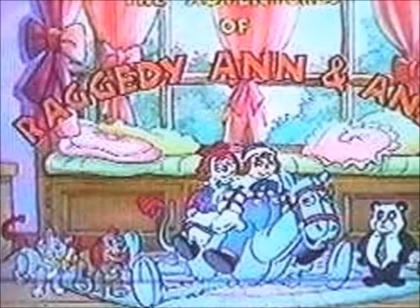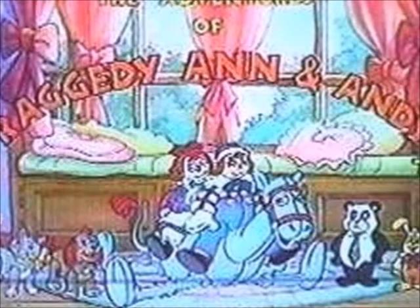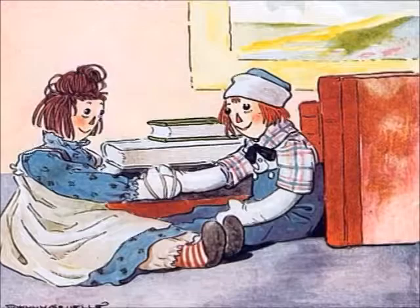Alright, hey guys, and welcome back. I know I've been out of action for quite a while, but I'm back with another toy review. This week I'm going to be taking a look at Raggedy Ann and Andy, or more specifically, The Adventures of Raggedy Ann and Andy.